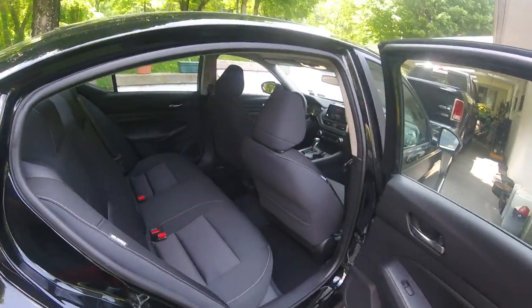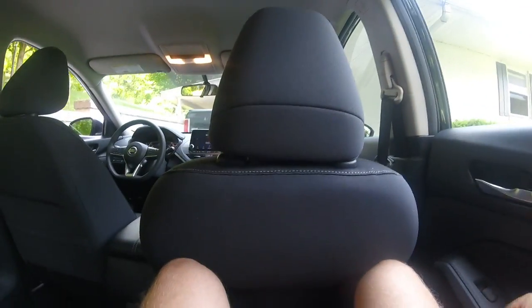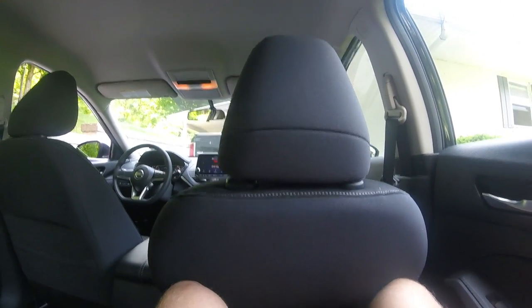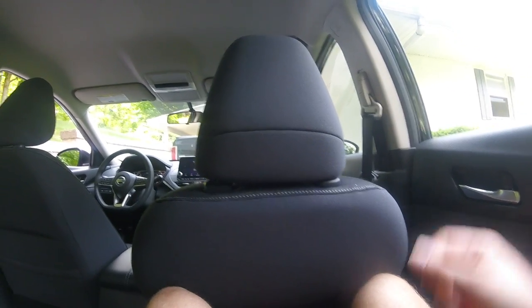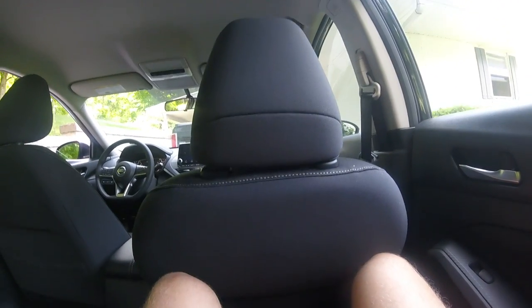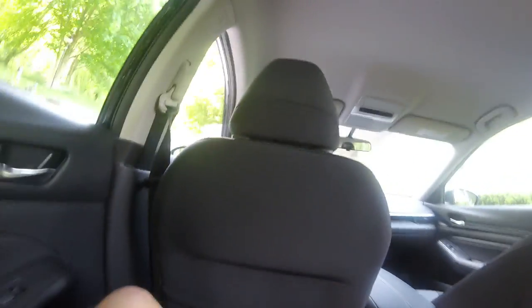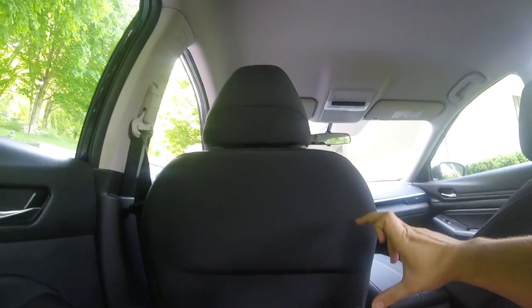For a sedan, the back seat has ample storage space. With the passenger seat all the way back, I'm six foot and my knees are barely touching. Got maybe a little cramped on the roof for anyone taller than six foot. But on the other side with the seat more forward, you've got more than enough leg room — probably five inches of clearance. Headroom is no different, but you do have a USB-C and USB port back here.